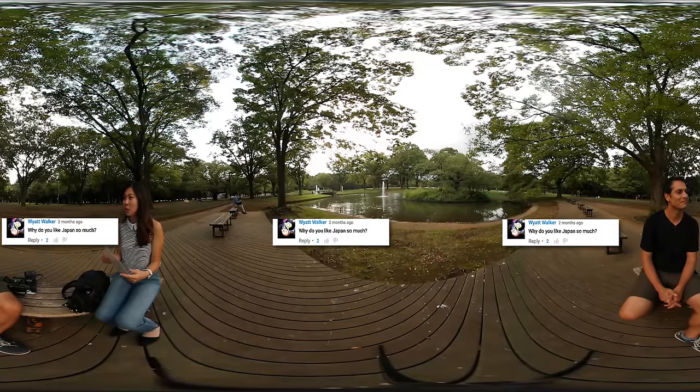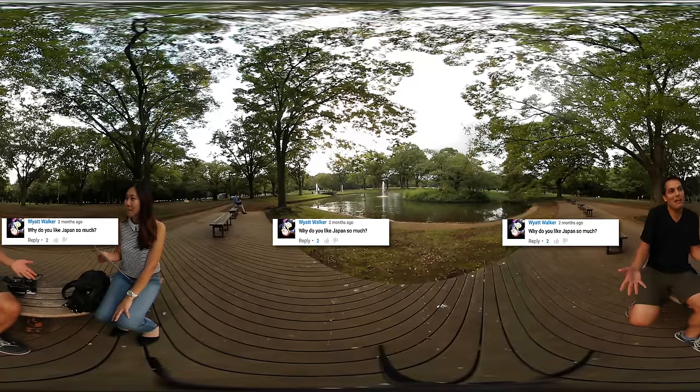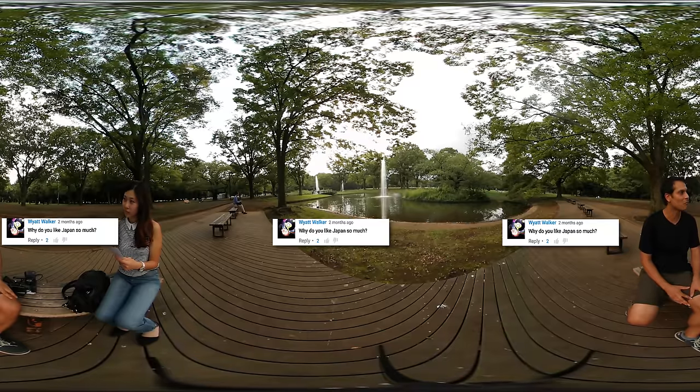Why do you like Japan so much? I like Japan because I've been here for 18 years and it's just part of who I am now. It's my home. I see Japan and the US both being my homes, but right now I think I'm more connected with Japan.